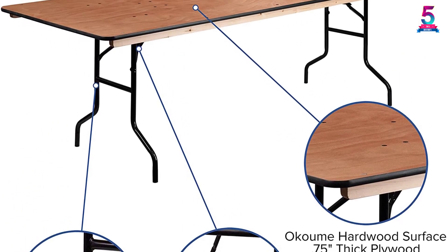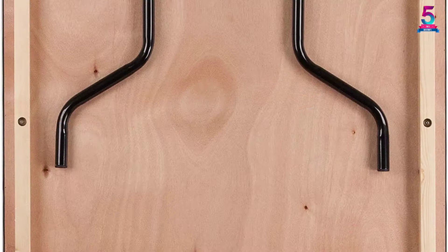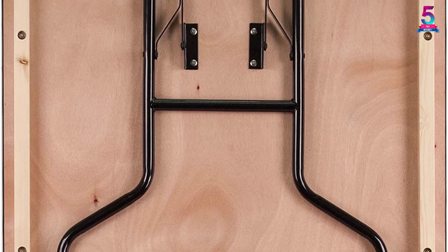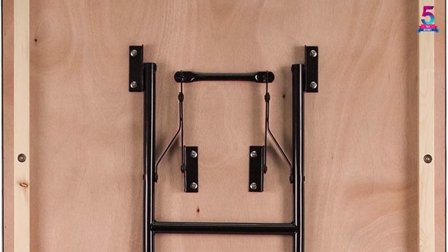This product can accommodate up to 8 adults and support a load capacity of 580 pounds. The bottom of this table features double-coated polyurethane varnish, while the top has a quadruple-coated polyurethane varnish. This rectangular table is a great model to consider — it is ready to use immediately when purchased.